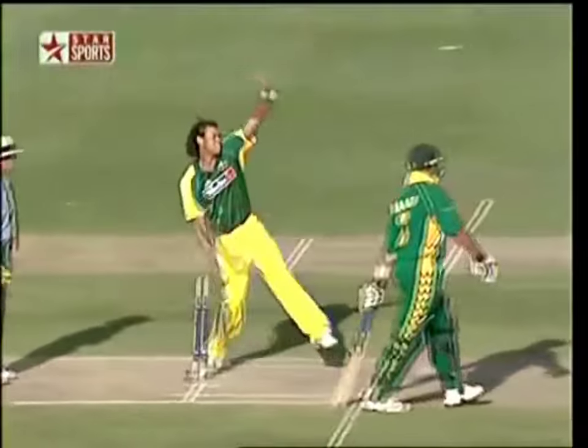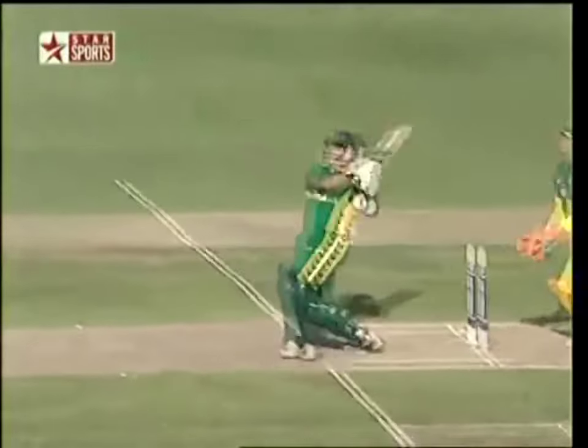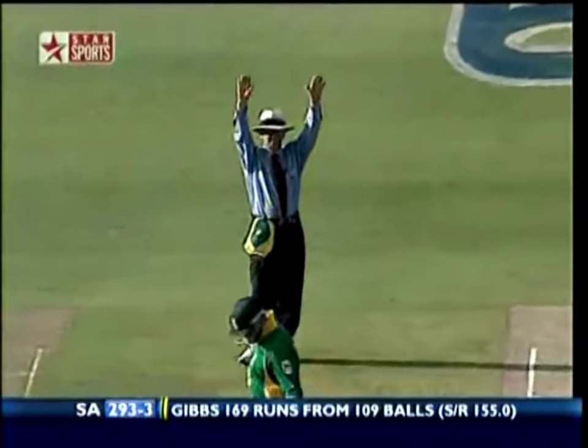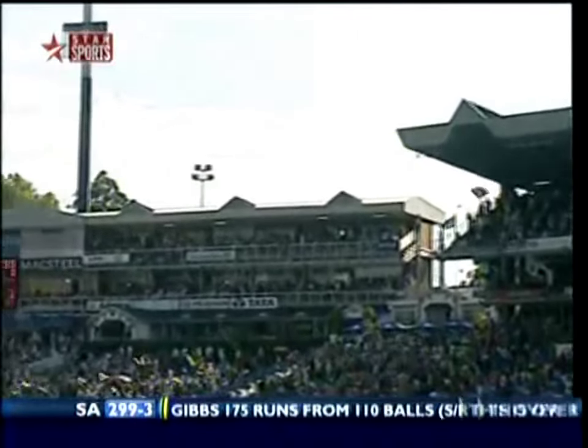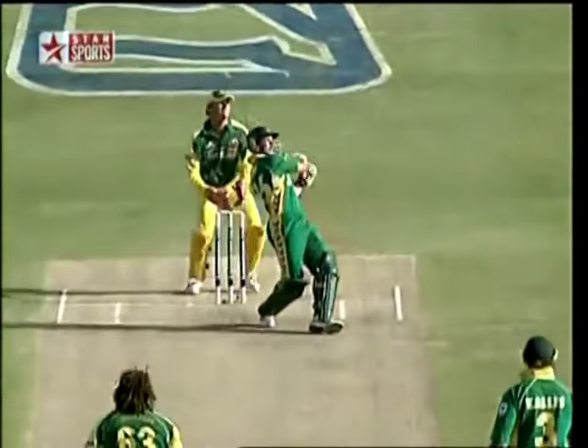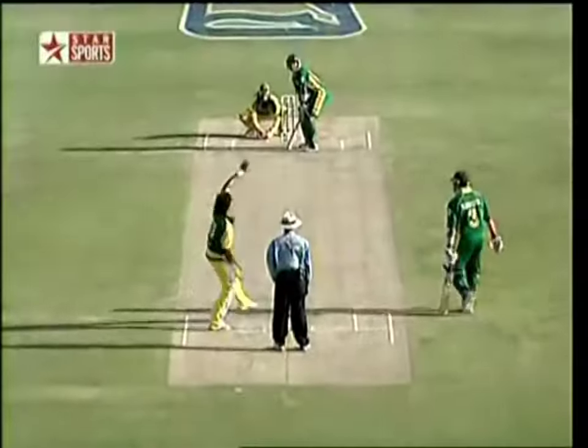That six makes it the most sixes in any One Day International ever! Simons to him again — and again! Oh, that's a bigger six — that was a rank full toss. It's a question of help yourself at the moment. Yeah, the buffet ball! This has got out of hand for Ricky Ponting — you look around the ground at that shot.